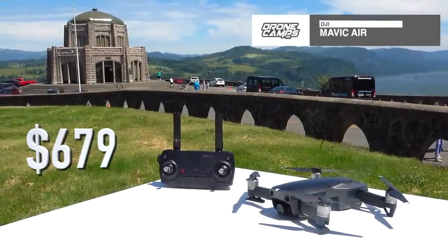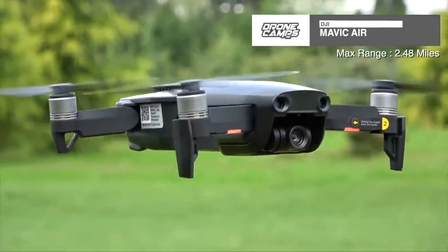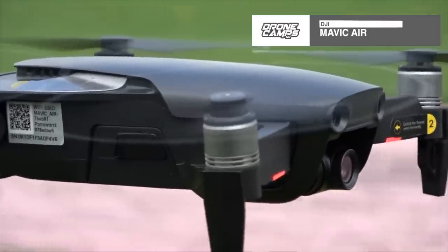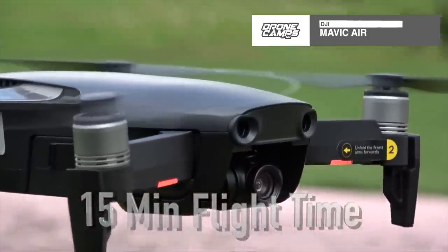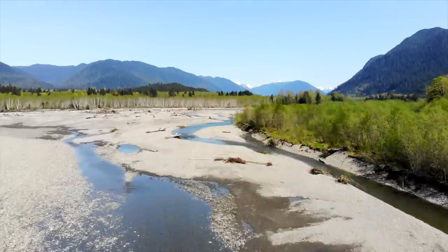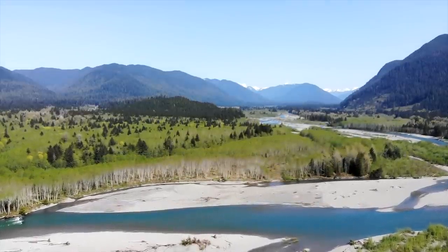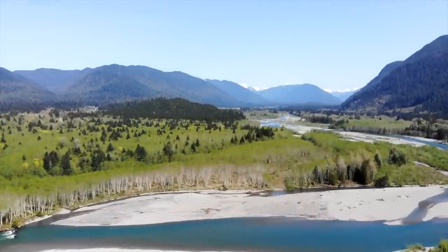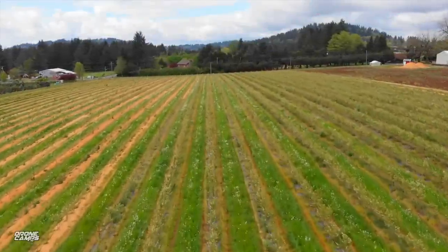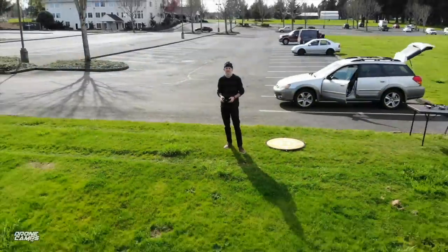If portable and easy to fly is what you're looking for, the DJI Mavic Air is the top pick here. At $679 for the basic combo, it's going to get you out there about 2.48 miles. The Mavic Air is around $1,200 cheaper than the Mavic 2, and it's going to get you a 15-minute flight time with beautiful 4K video. It's about $300 more expensive than the DJI Spark, but if you're looking for 4K in that smaller size form factor, this is the one to get.